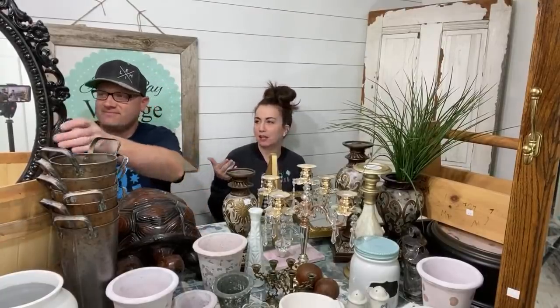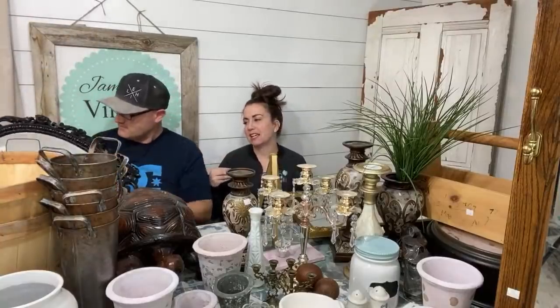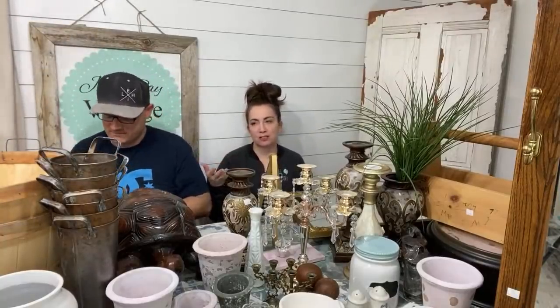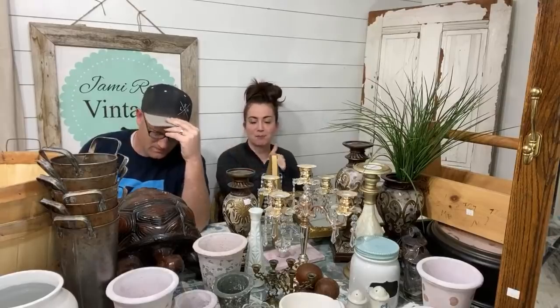Welcome to our Saturday Night Live where we show you what kind of things we buy out junking, thrifting, and otherwise shopping. We tell you what we paid, what we'll sell for, and what we're going to do to it. Some things get painted or transformed. If you love junk as much as we do and you haven't done so, make sure you hit that subscribe button and give us a thumbs up.